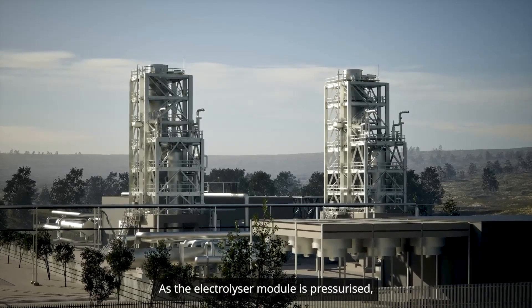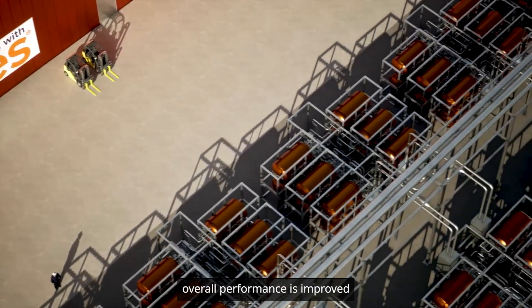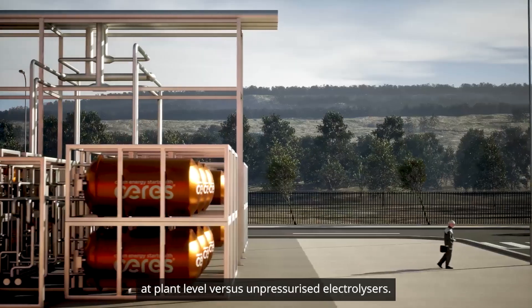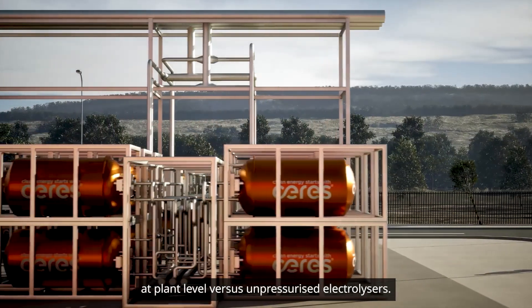As the electrolyzer module is pressurized, overall performance is improved and electrical consumption is reduced at plant level versus unpressurized electrolyzers.